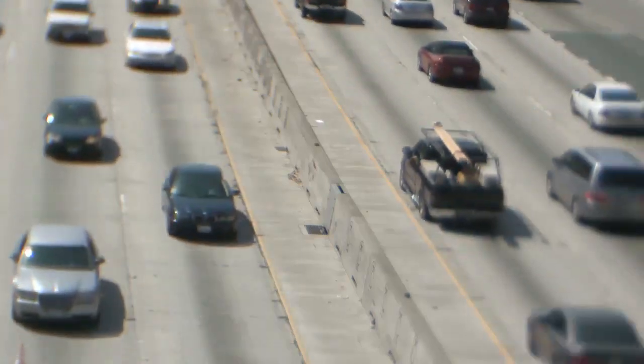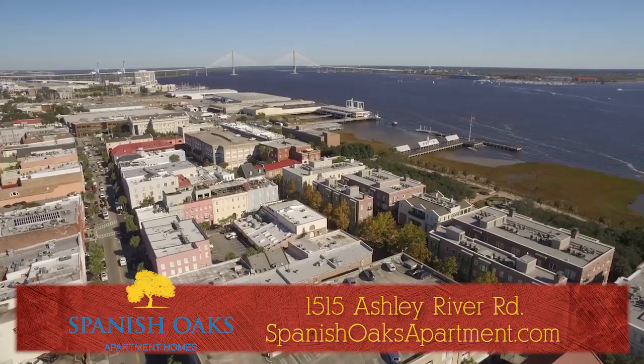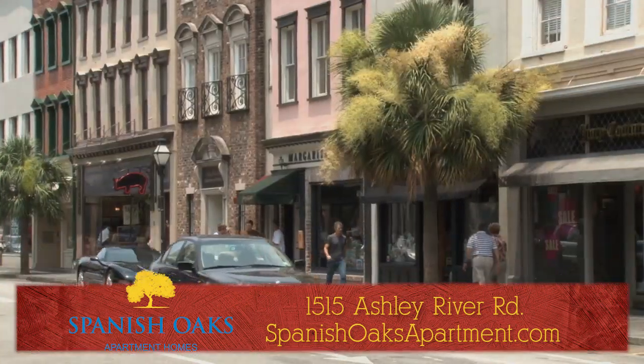Tired of high rent and traffic nightmares? Head west. Spanish Oaks in West Ashley is the answer to your frustrations. We're minutes from downtown Charleston, the medical district, shopping, dining, and more.